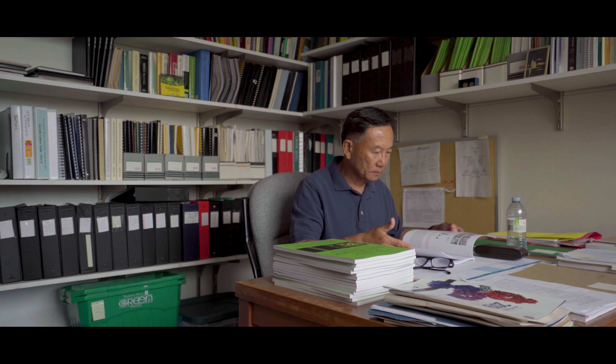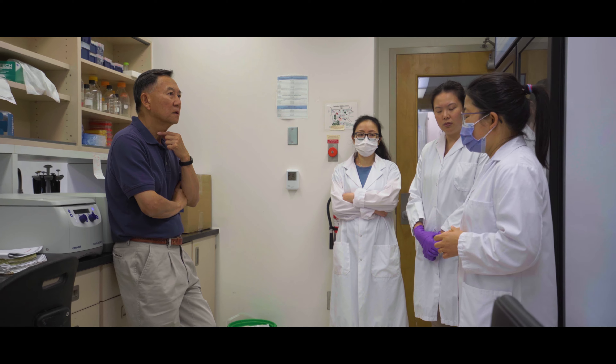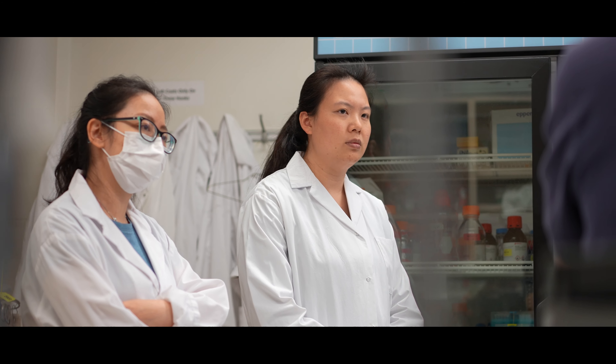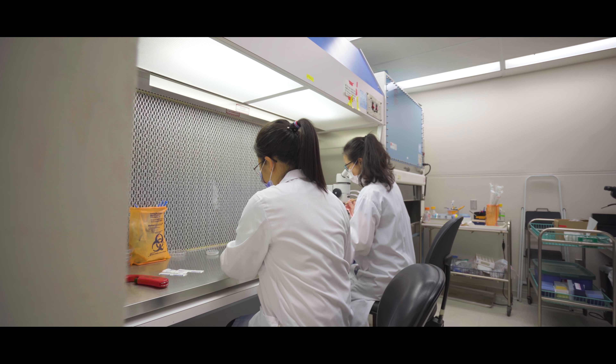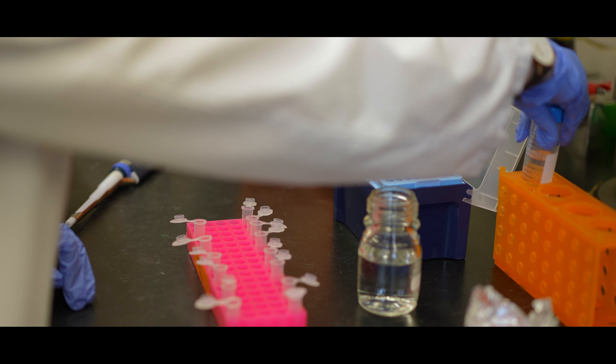We started with screening for resistance and collected about a thousand candidates from around the world. We looked quite broadly and found about 20 different accessions from different parts of the world with resistance.